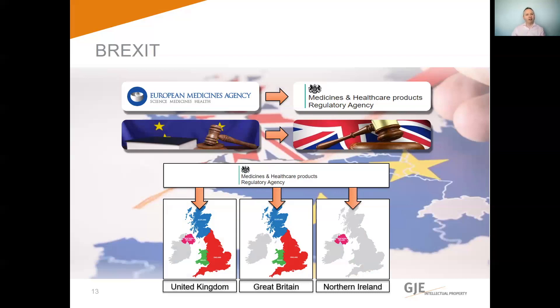If your SPC is based upon a GB and Northern Ireland marketing authorisation, then only one paediatric extension request needs to be filed, although you can request them separately. Paediatric extensions can only extend an existing SPC, so if you make the request while the SPC is in force, the paediatric extension will only apply to the territory where the SPC already provides protection. Likewise, if the paediatric extension only applies to part of the SPC territory — such as just to Great Britain — then the SPC would only be extended in that territory, even if the SPC in force also covers Northern Ireland.